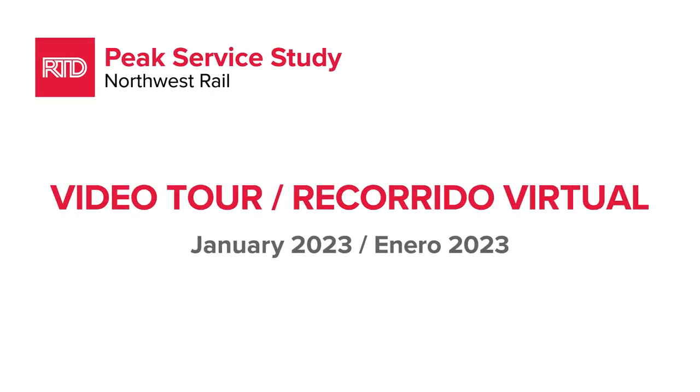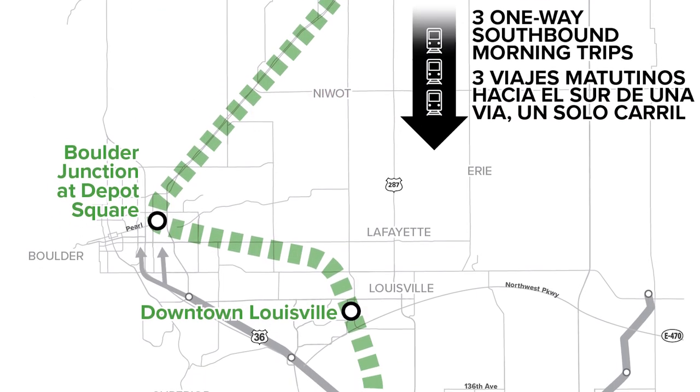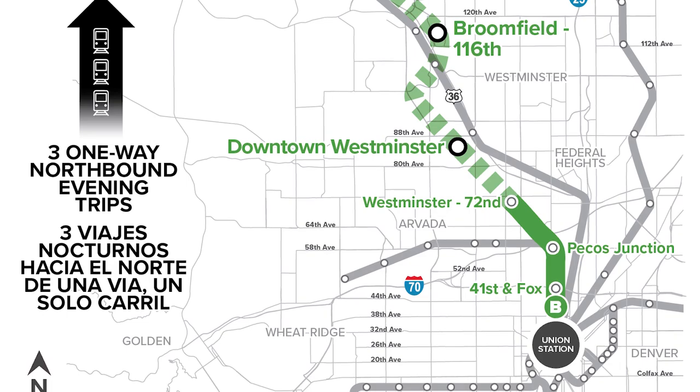Thank you for joining us today. We're going to provide a video tour of the Northwest Commuter Rail Service proposed by RTD as part of the Regional Fast Tracks program. The tour will take about 12 minutes to show you the alignment that will be shared with Freight Rail Service and the six new stations plus the three existing stations that are now in service on the B-Line.